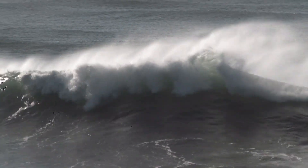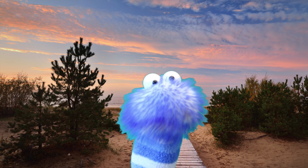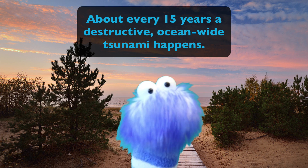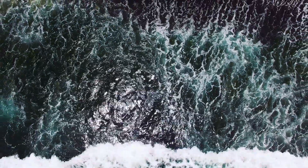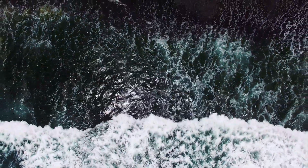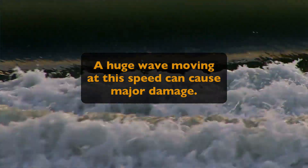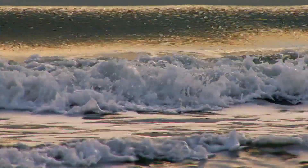So how often do tsunamis happen? Usually two tsunamis happen each year throughout the entire world. About every 15 years a destructive ocean-wide tsunami will happen. Why are tsunamis so dangerous? Well, even though tsunamis slow down as they near the shoreline, they can still be moving at over 50 miles per hour. A huge wave moving at that speed can cause major damage. And large tsunamis can move several miles inland and wipe out entire cities.